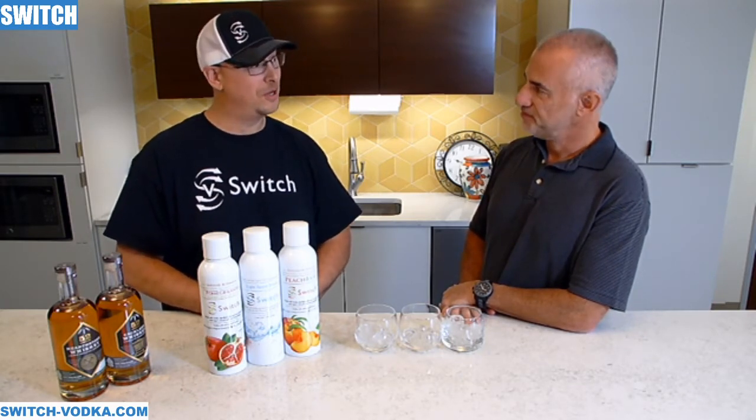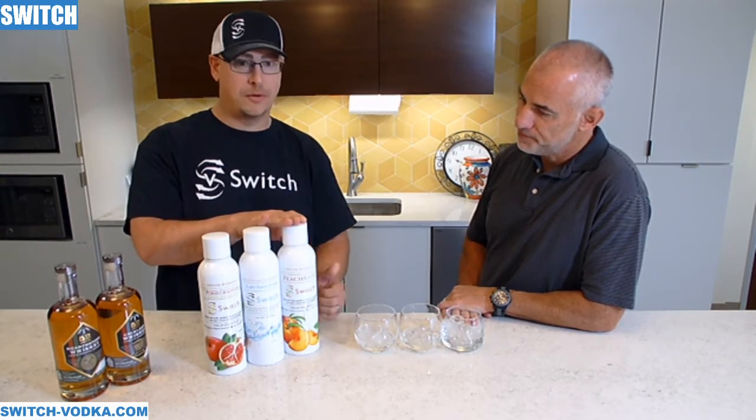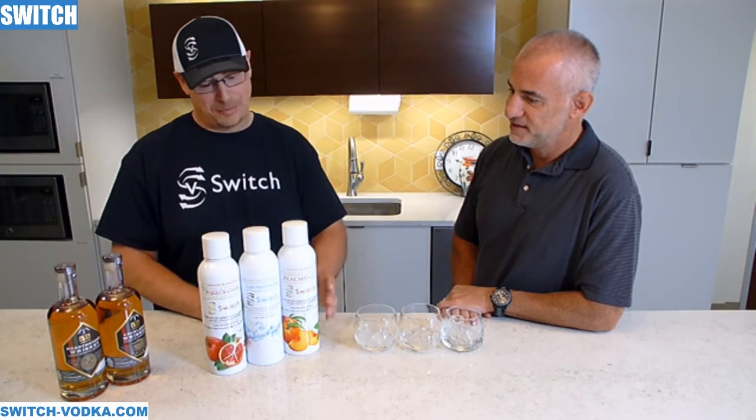Sure. Switch Vodka was created by me and three buddies who grew up here in Colorado. We essentially created a distillery called 5280 Distilling and started with some original products from that. We felt like we needed something more Colorado — we're big hikers, campers, boaters — and we wanted something indestructible, almost healthy. We came up with Switch Vodka: tough as nails, able to get cold immediately. We created this liter bottle — it's 100% recyclable, full aluminum, so it cools down immediately.